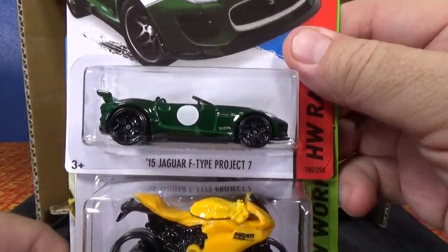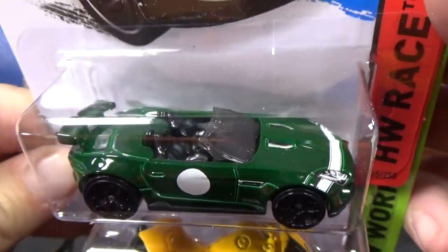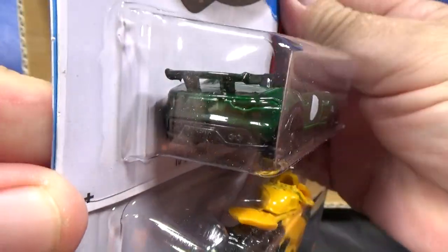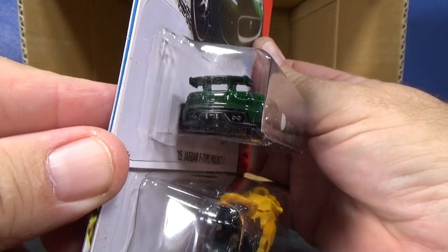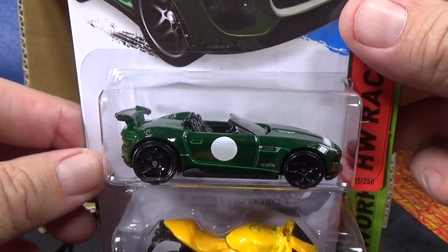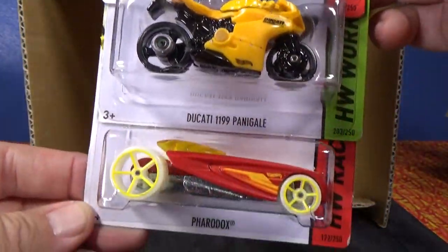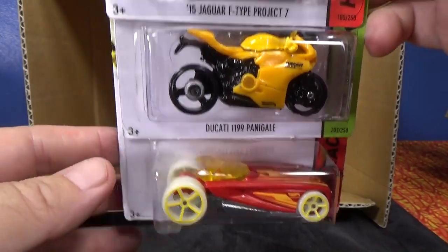Another '15 Jaguar F-Type Project 7. Didn't show the headlights on the last one — I don't think it had taillights, I don't see any. I guess that white dot on the side took away the ability for them to put a tampo in the back. Ducati at $11.99 again, and Faradocs.